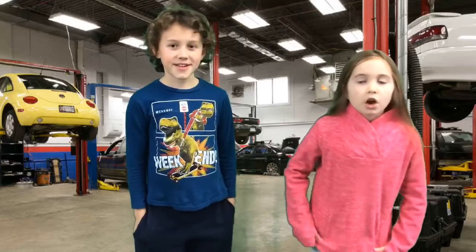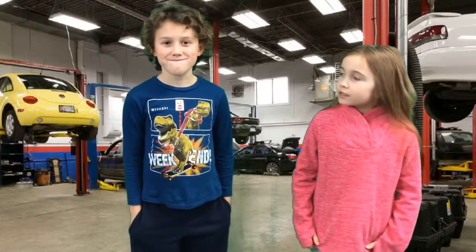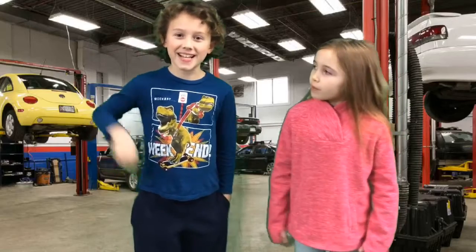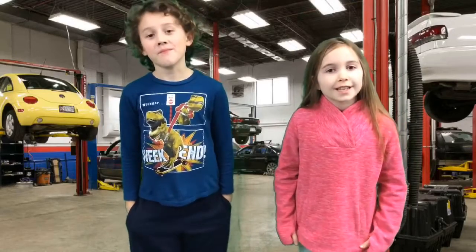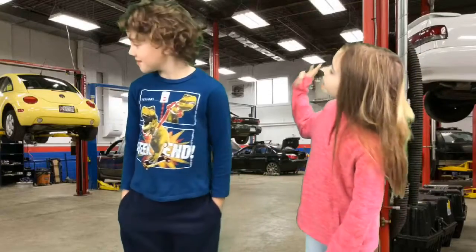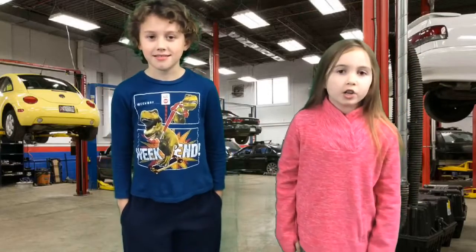Hello, I am going to talk about some car facts today. My name is Claire and this is my partner Theo. We are going to talk about car colors today. And speaking of car colors, we got some nice car colors over here that we worked very hard on.